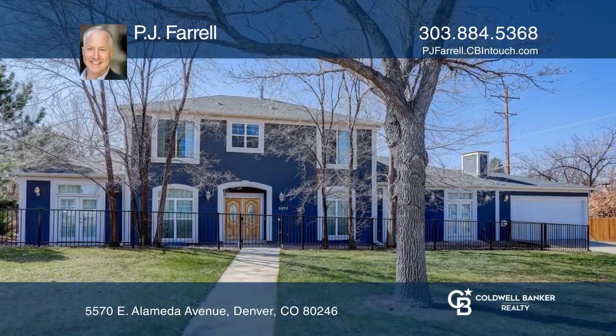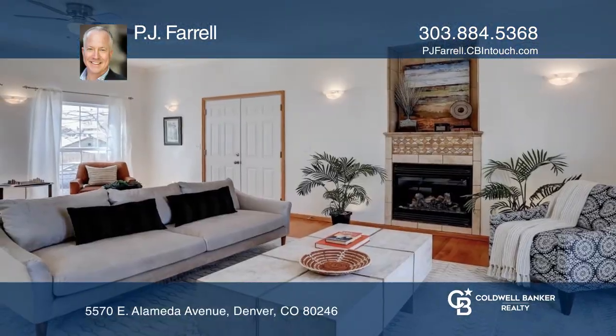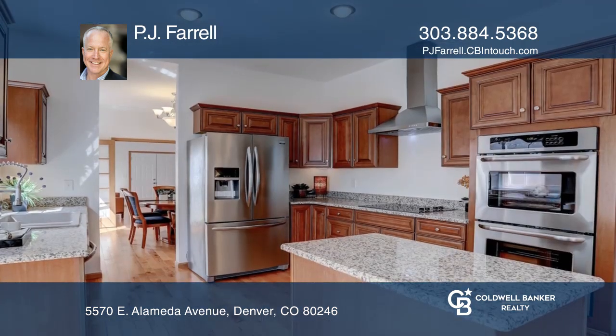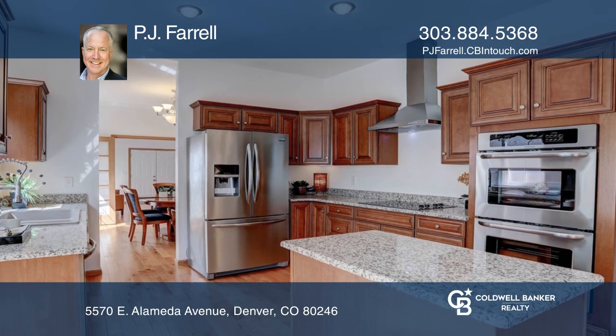This four-bedroom, four-and-a-half-bath home provides over 4,000 square feet of living space. The gourmet kitchen hosts stainless appliances, a wine fridge, and granite counters.